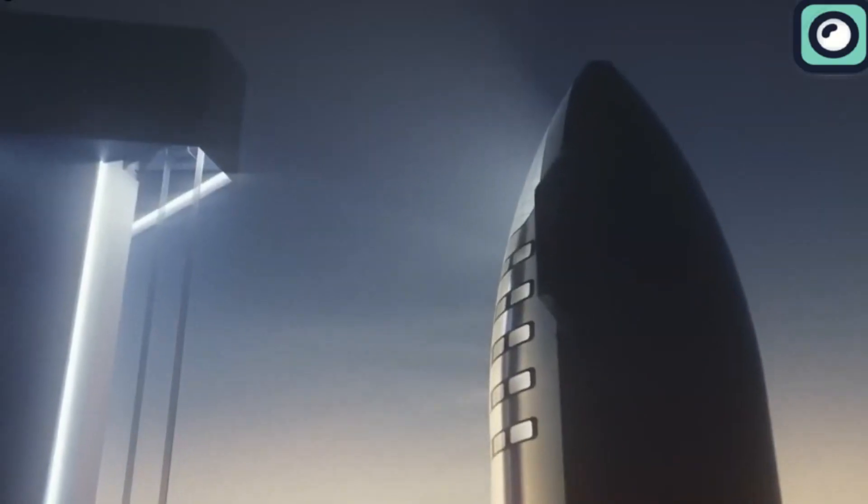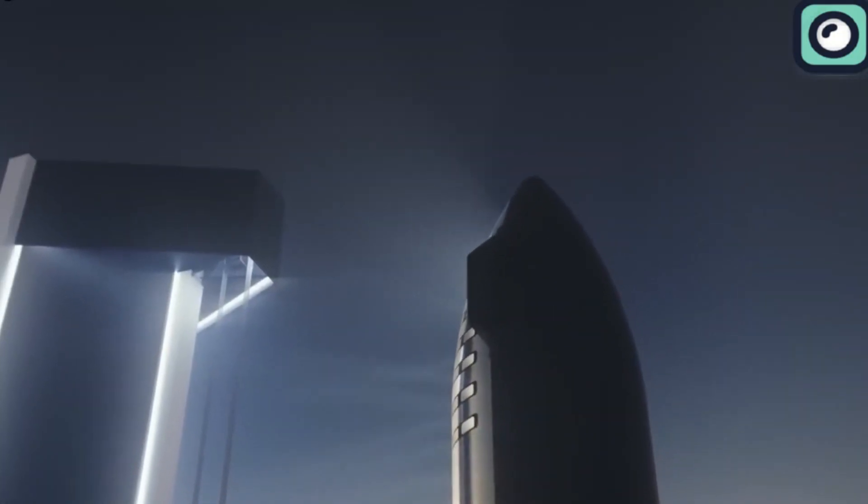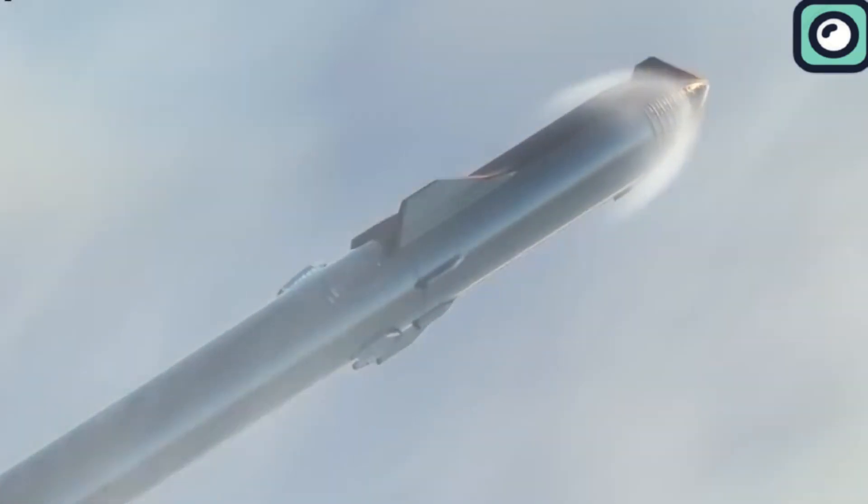Through a combination of design innovation, rigorous testing, and problem-solving, SpaceX aims to enhance the heat shield system's performance and reliability.